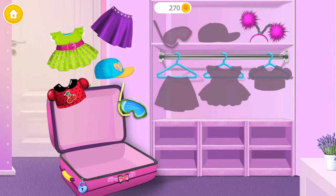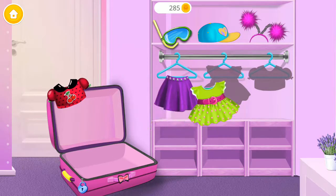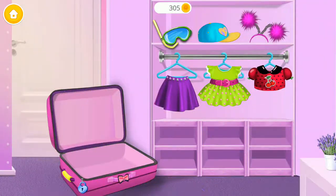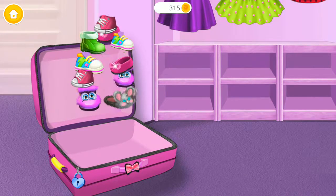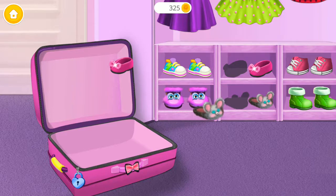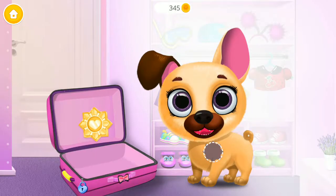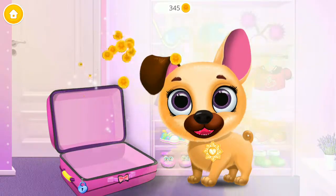Help Phoebe to unpack her things! Open it! Pair those shoes! There's only one thing left! Thank you for your help!